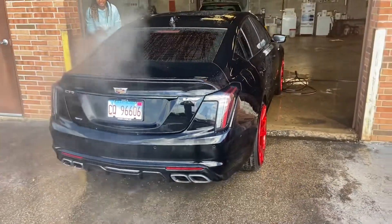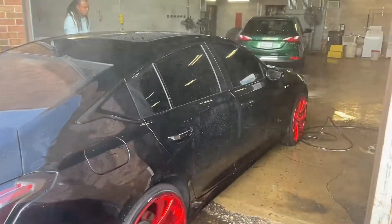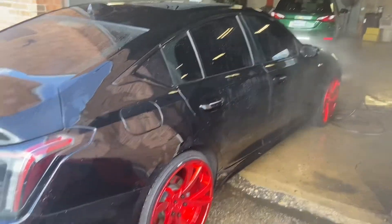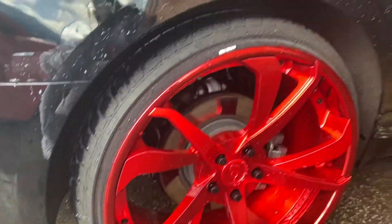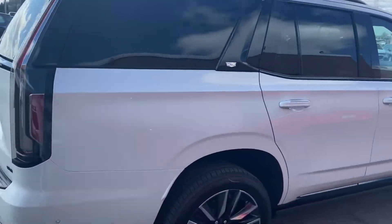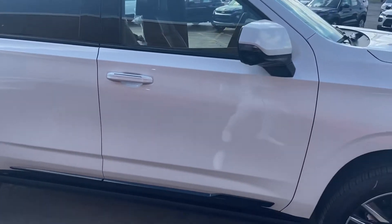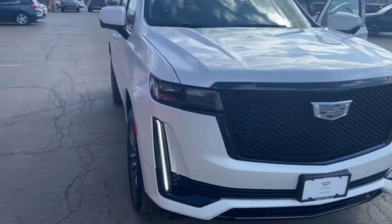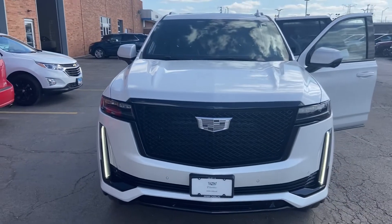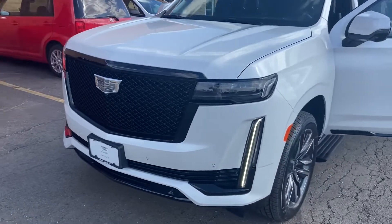We're slowly getting that car clean. Alright squad, y'all see us — let the Cadillac outside. See it again — a preview of it. The boy's showing us the Cadillac. Man, that boy was huge. It's a huge vehicle.